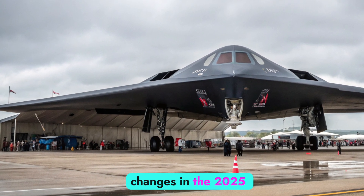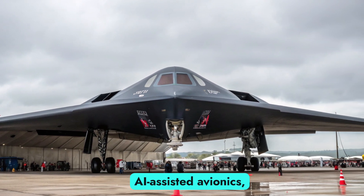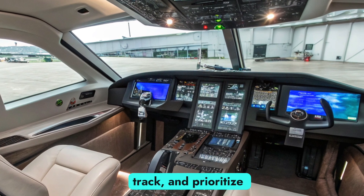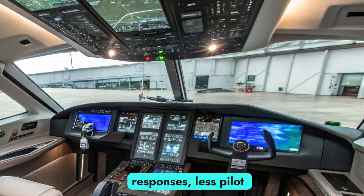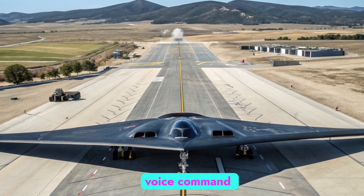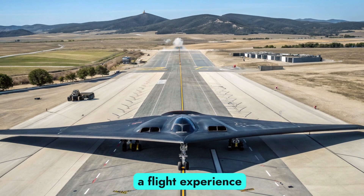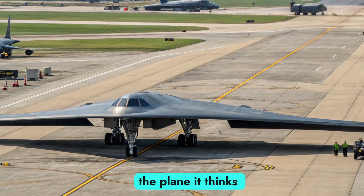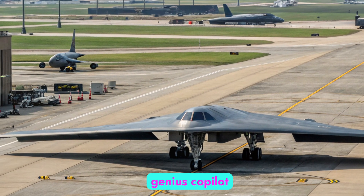One of the biggest changes in the 2025 version is in its brains. The B-2 now features AI-assisted avionics, giving the aircraft near-autonomous decision-making capability. It can detect, track, and prioritize targets using deep learning algorithms, meaning faster responses, less pilot workload, and better mission performance. New touchscreens, voice command systems, and an augmented reality cockpit create a flight experience that's futuristic and extremely intuitive. This AI doesn't just fly the plane — it thinks ahead, predicts threats, plans escape routes. It's like having a genius co-pilot that never sleeps.